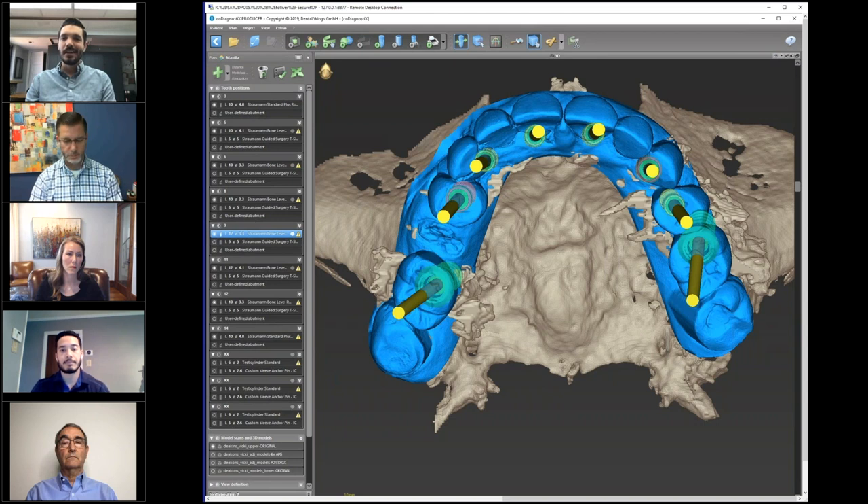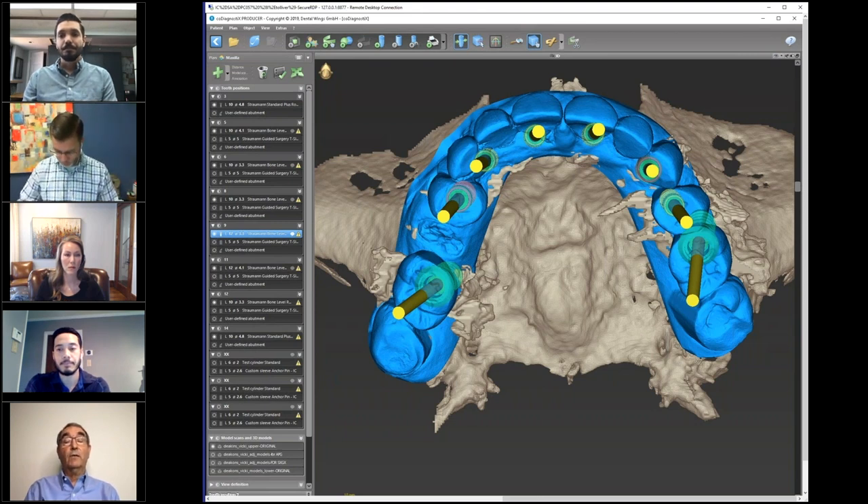It's a really powerful thing that oftentimes we'll have the restorative dentist, the surgeon — sometimes the same person — the person from Implant Concierge, and a lab person all on a GoToMeeting at the same time. That's incredibly powerful, plus the fact you don't have to leave your office to do it. You can make sure that everybody is happy before the final treatment plan is made. Then once the final treatment plan is made, Implant Concierge sends you an email and you sign off and go from there.